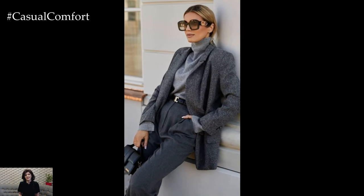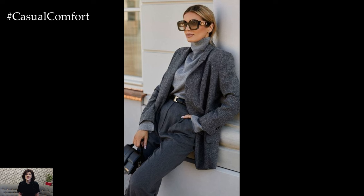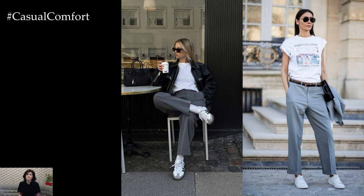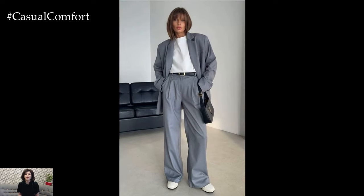Start by selecting a pair of gray pants in a lightweight fabric such as cotton, linen, or lightweight wool, depending on your preference and the weather. Opt for a tailored silhouette such as straight-leg trousers or slim-fit pants for a polished look that flatters your figure.